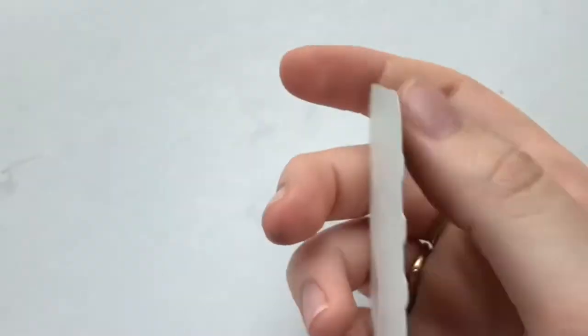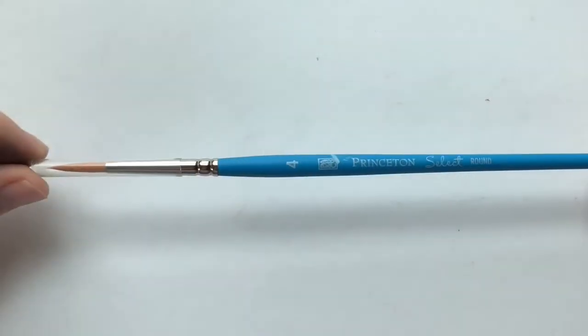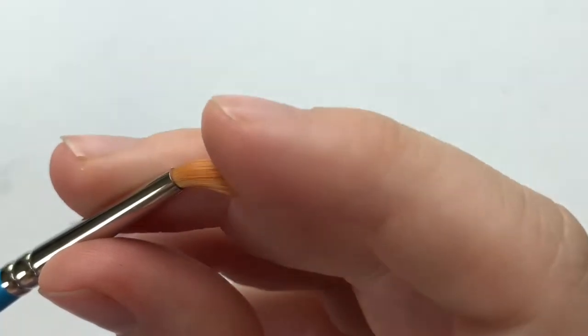Next up in here is this really cute sticker — it's of a notebook and it has a kawaii mouth, that's really cute. Next up we have this paintbrush — it's another Princeton Select. I feel like we've gotten a couple of these in the past in these Palletful Packs boxes. It's in the number four round.